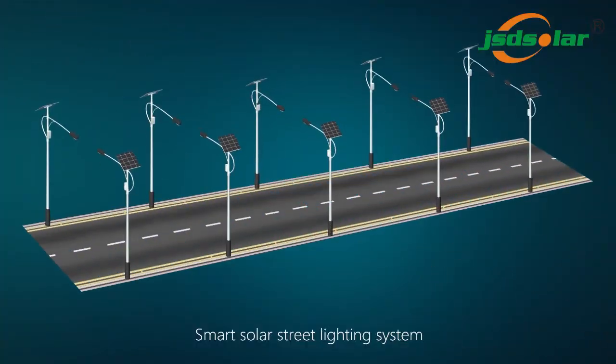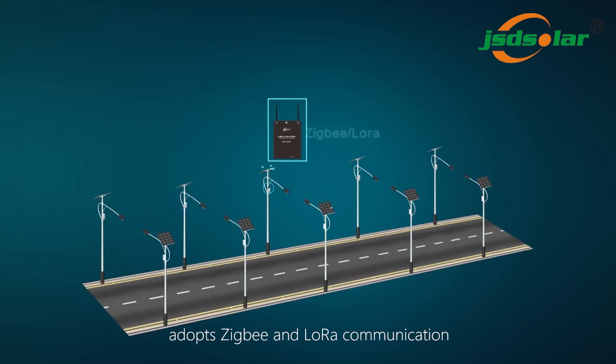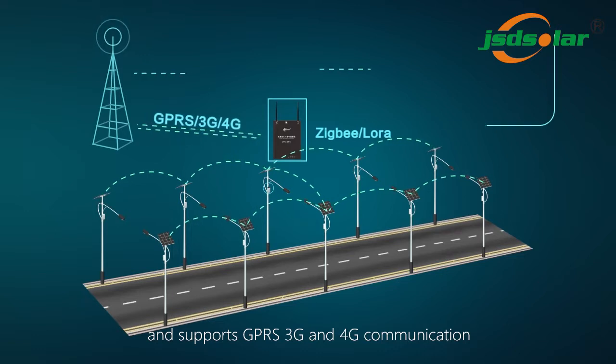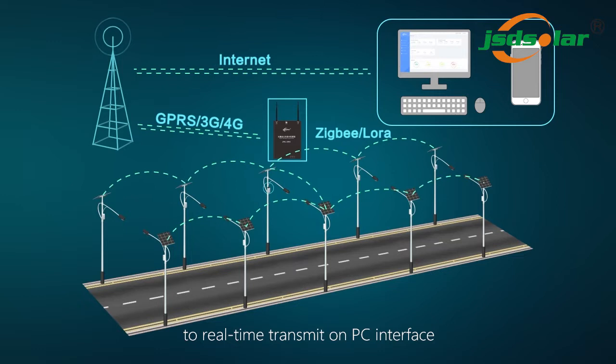The Smart Solar Street Lighting System adopts ZigBee and LoRa communication and supports GPRS, 3G, and 4G communication to real-time transmit data on a PC interface.